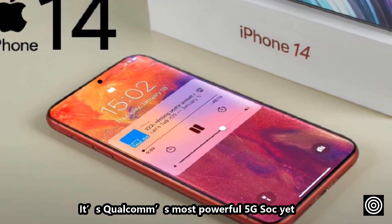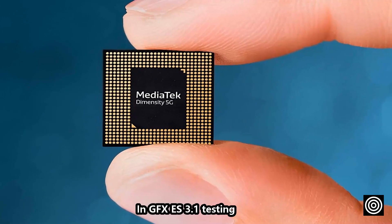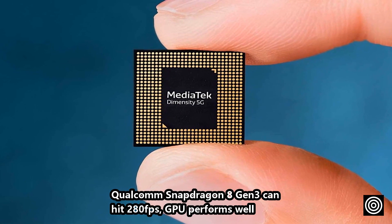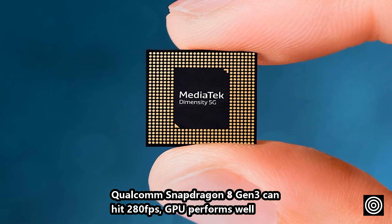It's Qualcomm's most powerful 5G chip. In GFX 3.1 testing, the Qualcomm Snapdragon 8 Gen 3 can hit 280 FPS, indicating strong GPU performance.